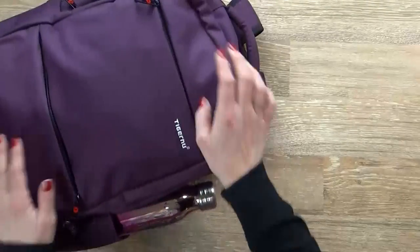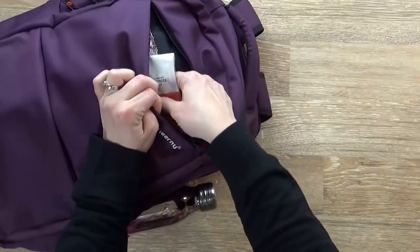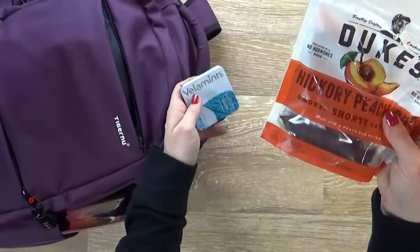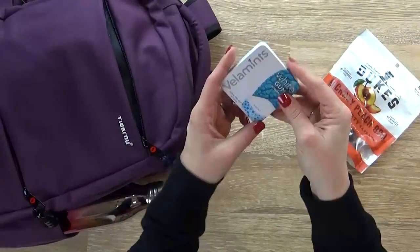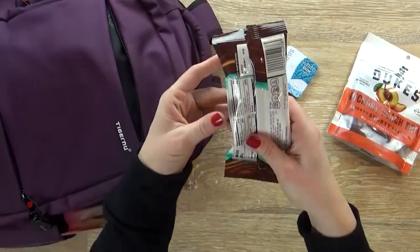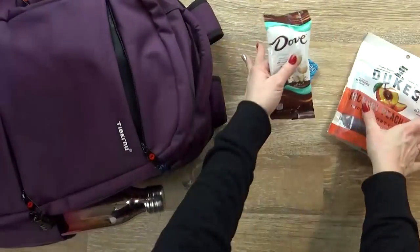This next compartment is where I keep my snacks, and I usually just bring a couple of things. My go-to snacks are some beef jerky sticks — I really like the peach barbecue flavored ones. I also have some mint gum in there, and of course a sweet treat: the Dove Cashews. They are excellent.